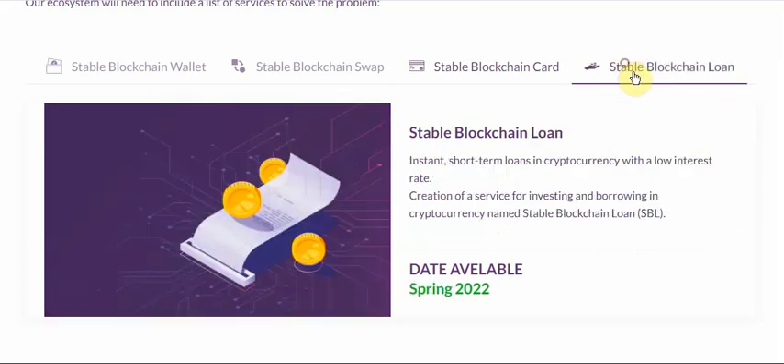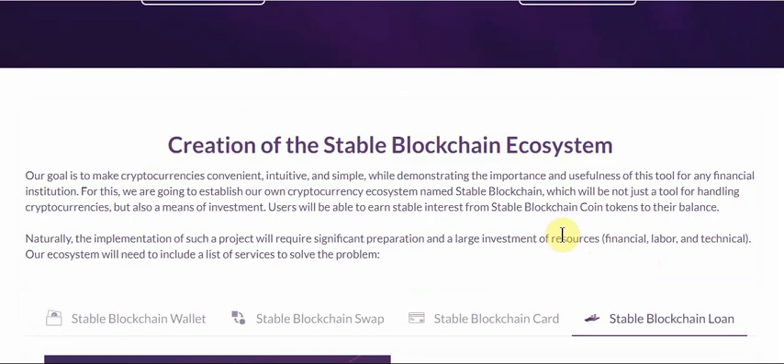The last component is Loan — instant short-term loans in cryptocurrency with a low interest rate, and a service for investing and borrowing in cryptocurrency named Stable Blockchain Launch. So everything is all-in-one within this ecosystem.